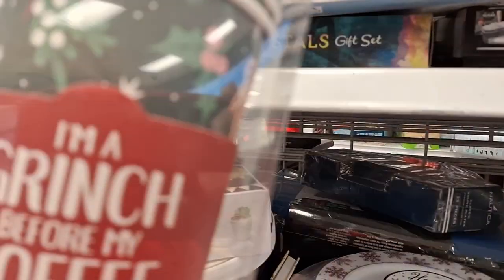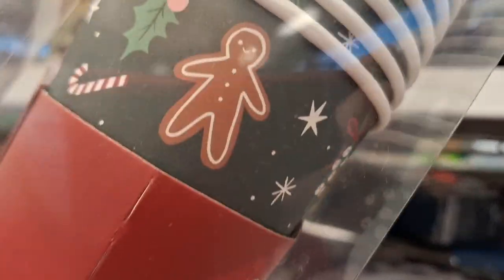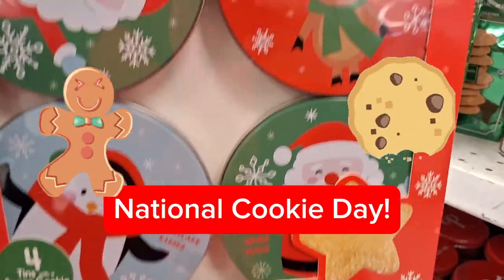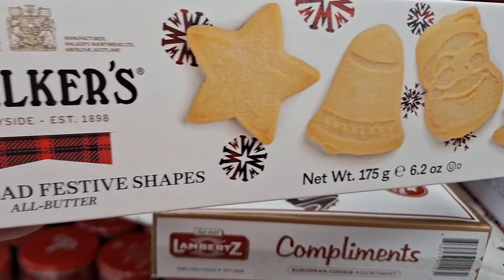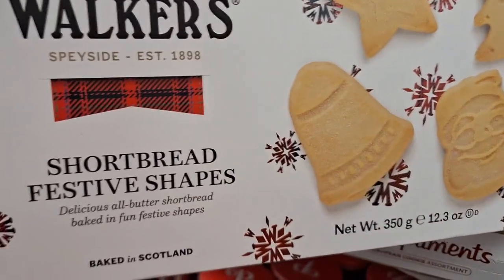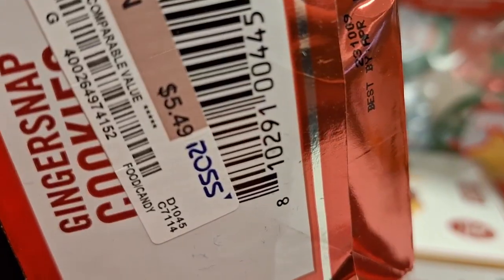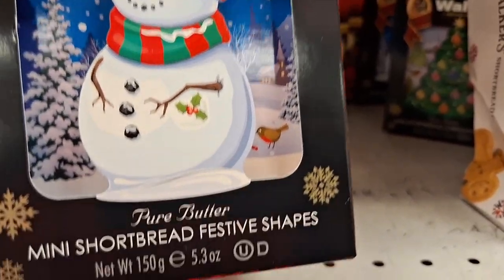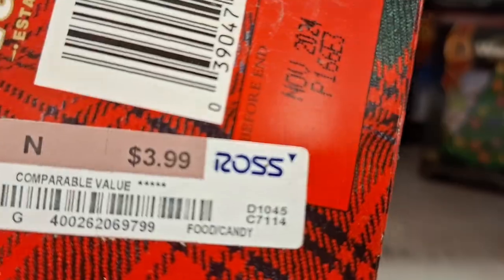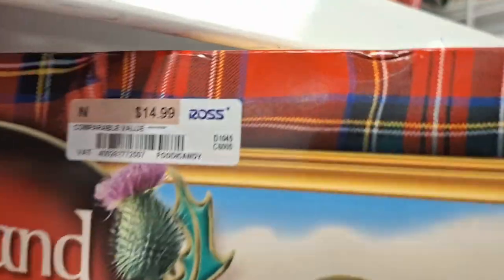Look at these 'Jesus is the Reason for the Season' mugs — I wanted to get these but this is not my color so I had to leave them. Same with the 'I'm a Grinch Before My Coffee' mug — that's totally me. Did you know today is National Cookie Day? If you're not into baking you can actually buy cookies. Ross has tons here, super affordable, and the variety is beautiful. They have a lot of neutrals which I like for more glam elegant videos, but today we're going for cute, fun, and whimsy.